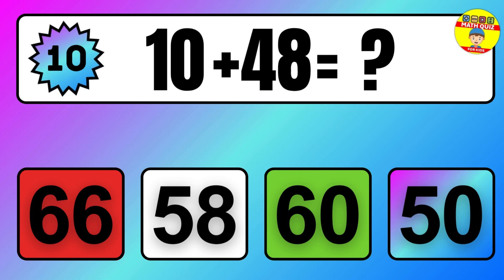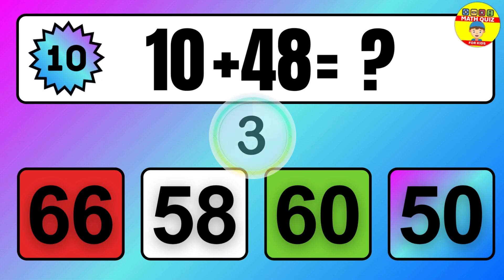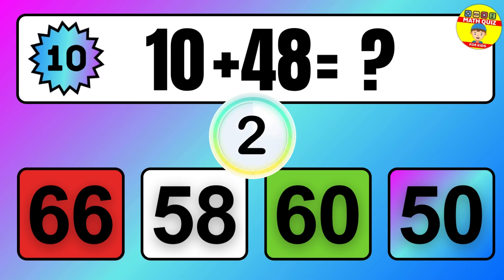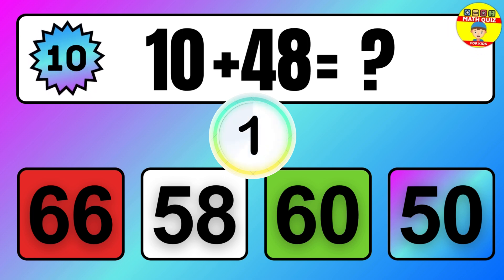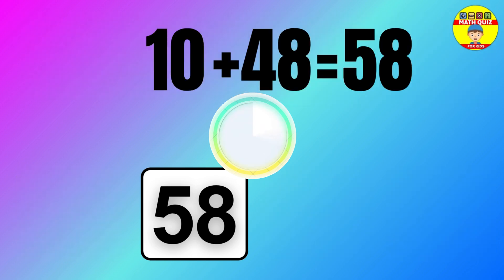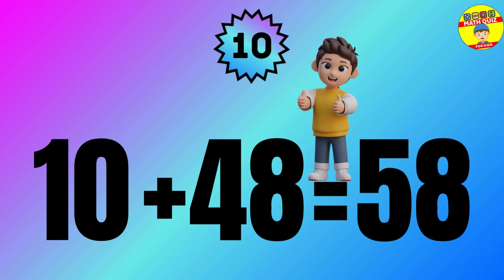Question: 10 plus 48 equals what? The answer is 10 plus 48 equals 58.